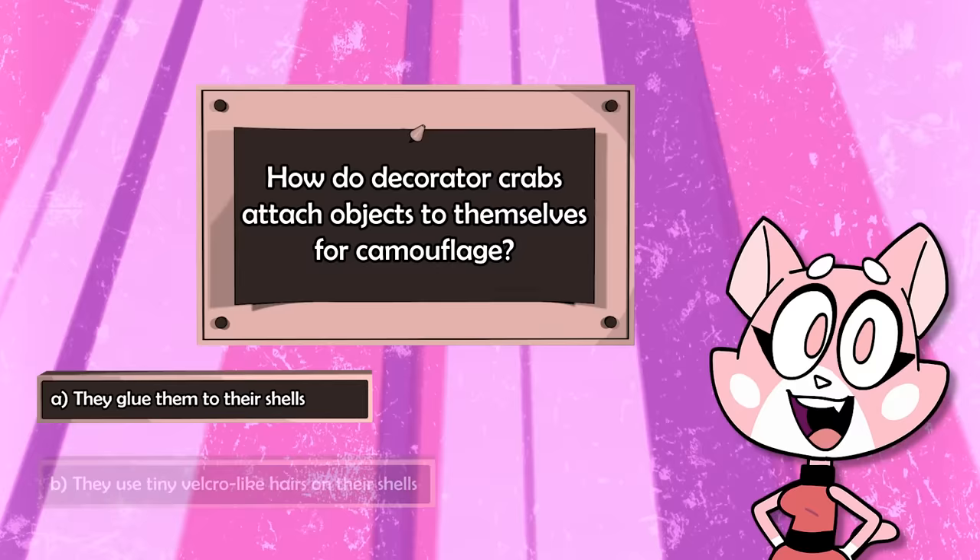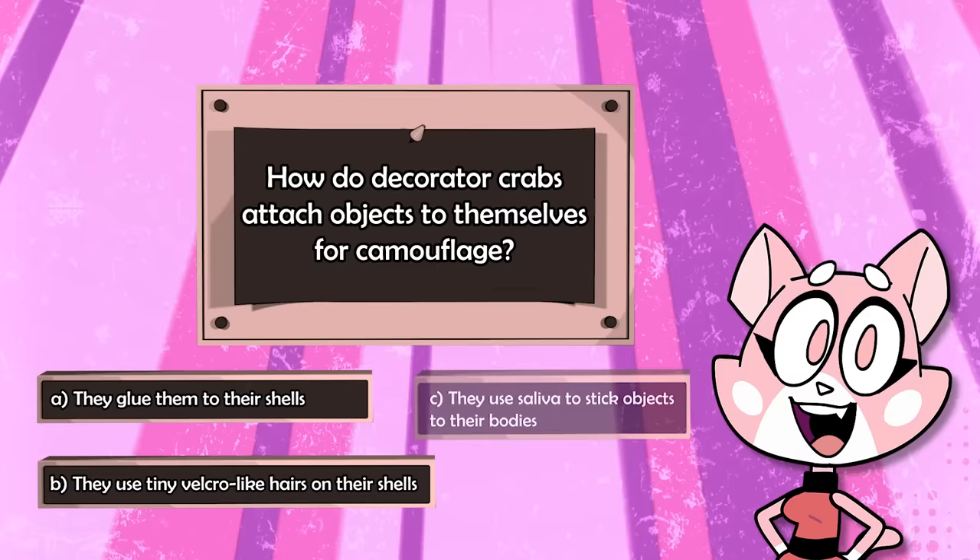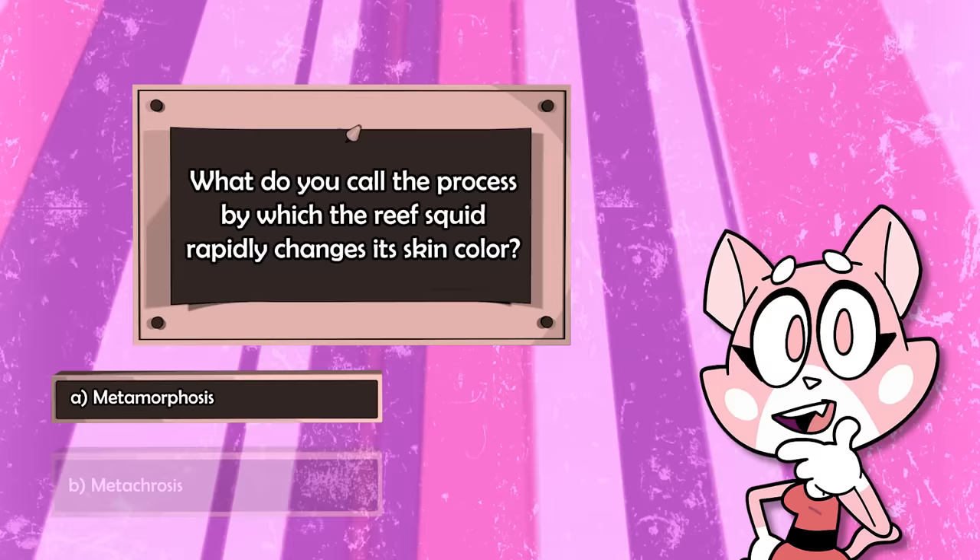How do decorator crabs attach objects to themselves for camouflage? A. They glue them to their shells. B. They use tiny velcro-like hairs on their shells. C. They use saliva to stick objects to their bodies. What do you call the process by which the reef squid rapidly changes its skin color? A. Metamorphosis. B. Metachrosis. C. Mimicry.